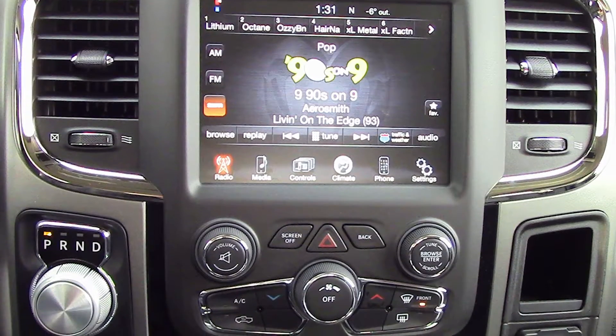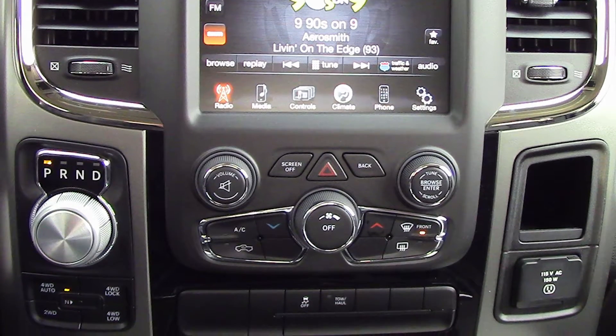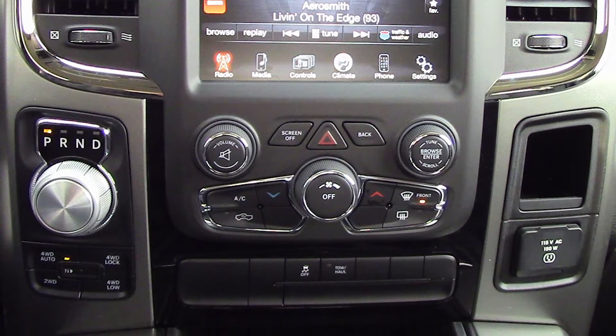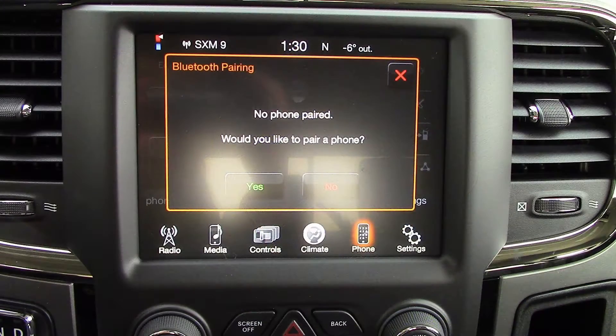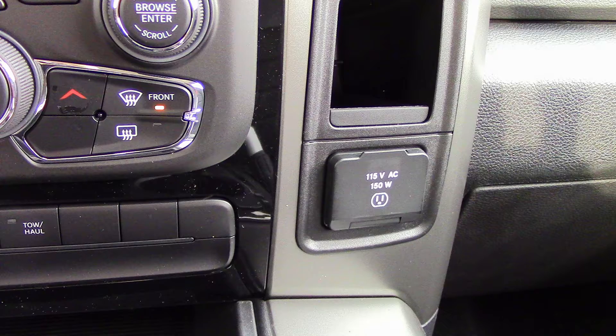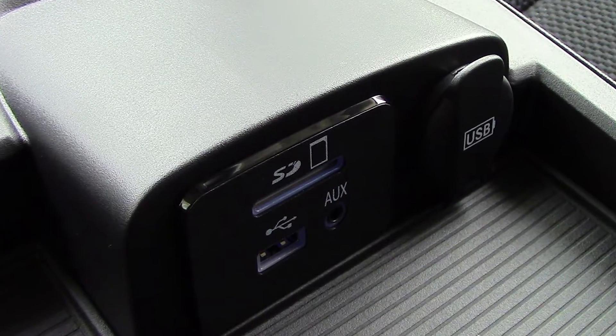There's also steering wheel mounted audio controls with cruise control, an 8.4 inch touchscreen media center with AM FM radio, Sirius satellite radio, 6 speakers, Uconnect voice command with Bluetooth, a 115 volt power outlet, and a USB port.